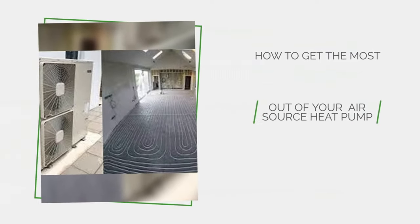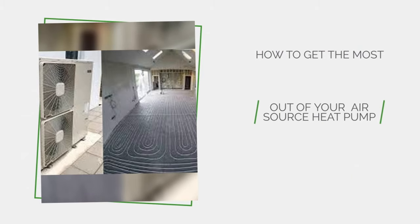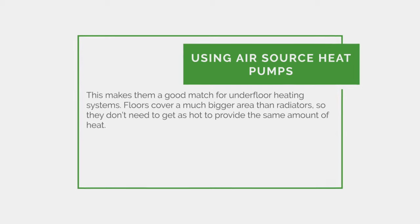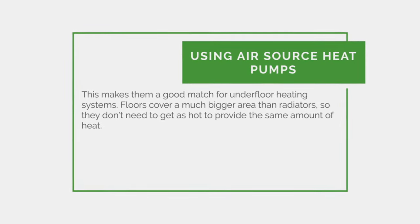How to get the most out of your air source heat pump. This makes them a good match for underfloor heating systems. Floors cover a much bigger area than radiators, so they don't need to get as hot to provide the same amount of heat.